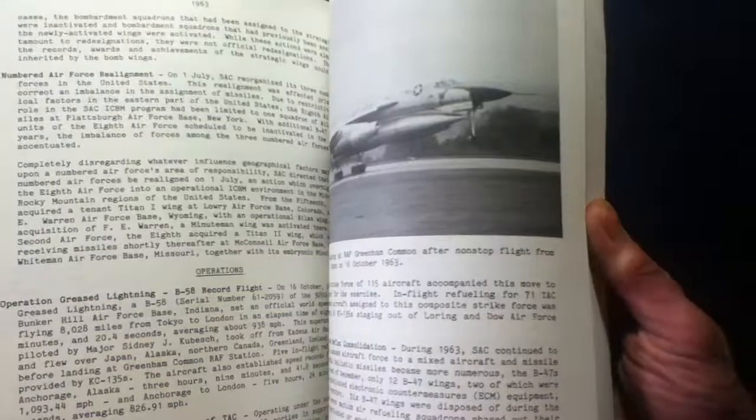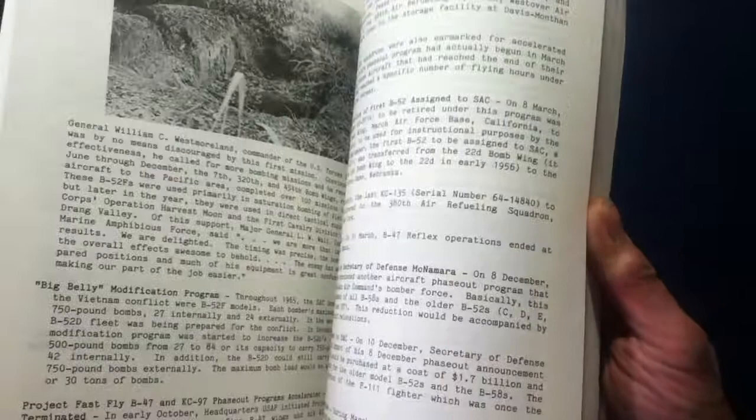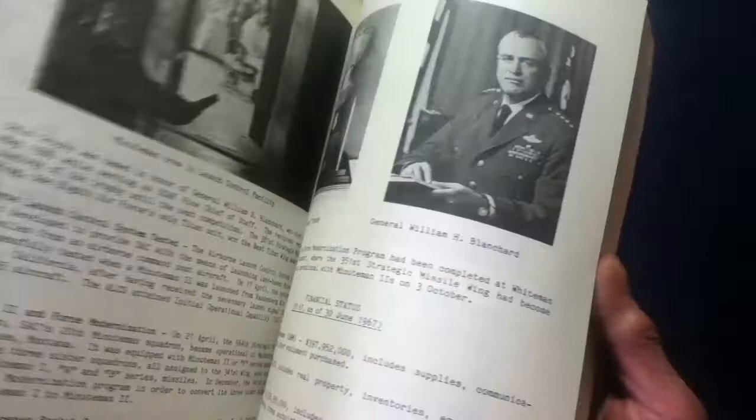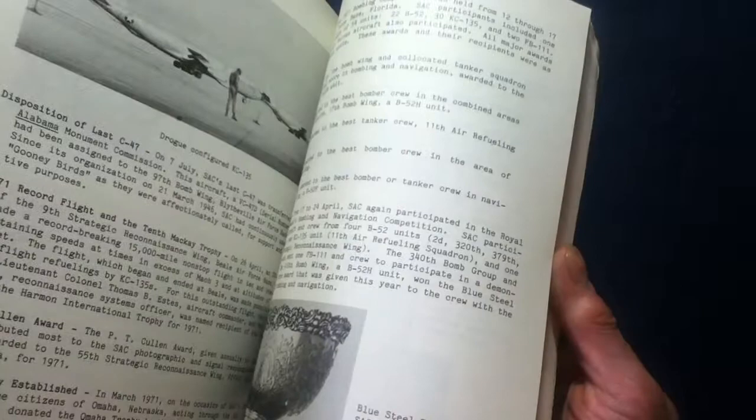This is a heavy book. Continuing to flip through — more of the Missile Test Age. 1966: the SR-71. So again, this is the History of Strategic Air Command, 1946 to 1986 — a synopsis of their history, unclassified.